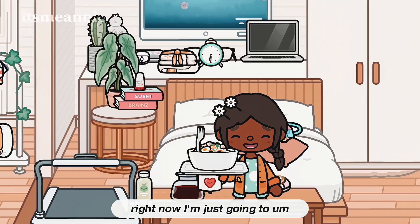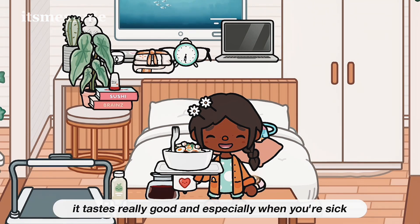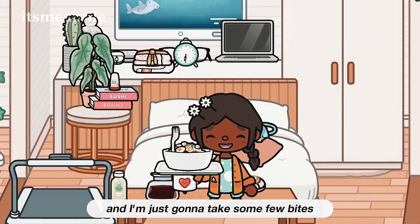Right now I'm just going to eat my chicken noodle soup. It tastes really good, and especially when you're sick it just hits differently. I'm just going to take a few bites.